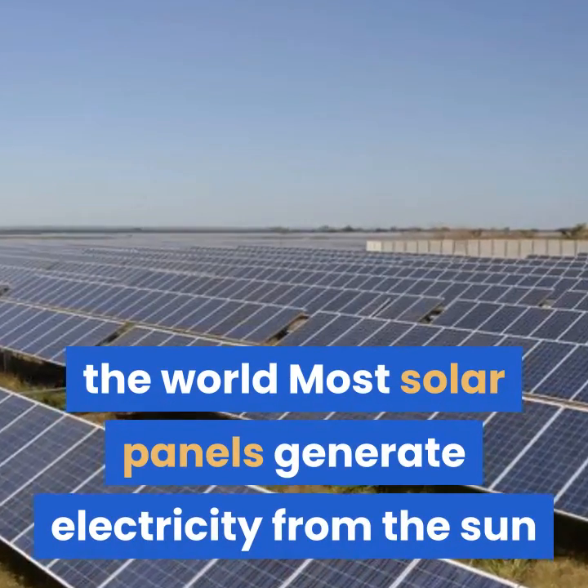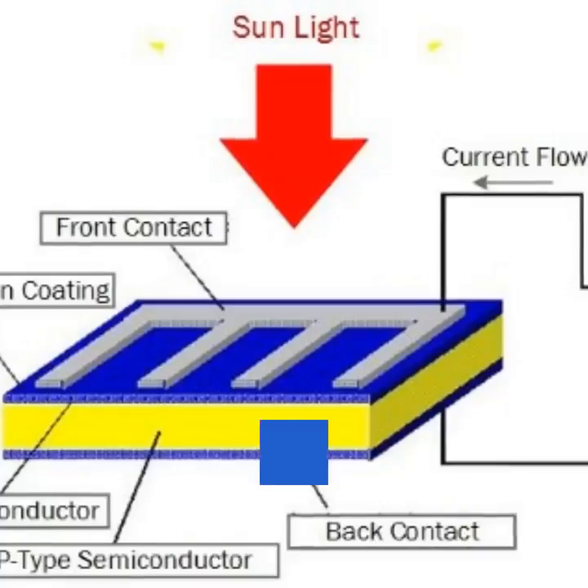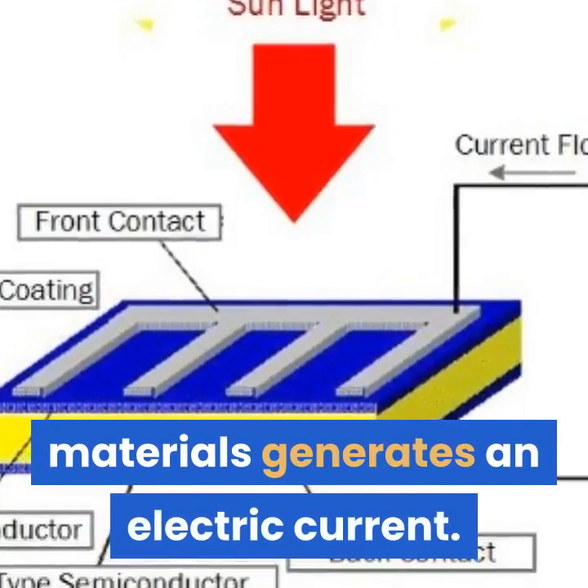Most solar panels generate electricity from the sun through a physical process called the photovoltaic effect, whereby light shining on certain materials generates an electric current.